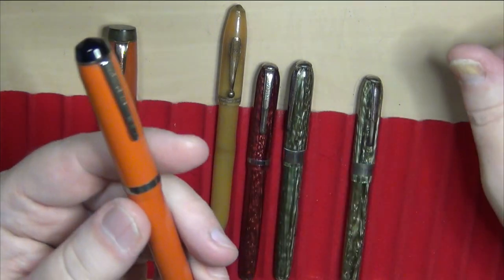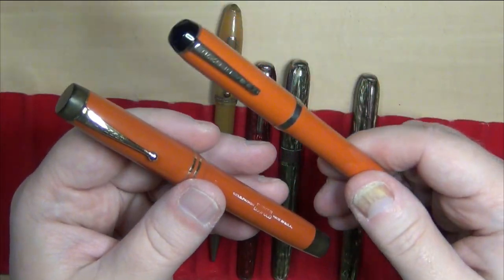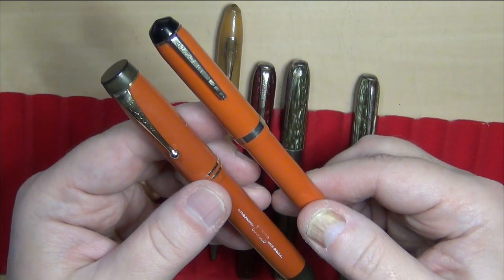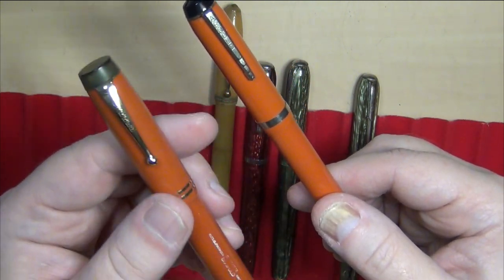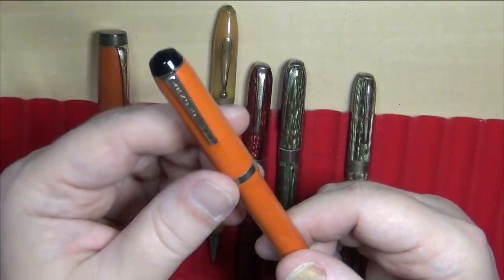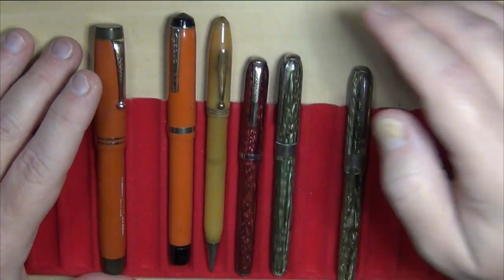I will tell you this writes every bit as good as a Parker Duofold — just my opinion and just my experience. I actually prefer writing with this more so than that. This is a little girthier, obviously more expensive and from one of the top companies manufacturing at the time. But this little Arnold actually writes every bit as good, if not slightly better than that Parker Duofold. Just my personal opinion — it may be an unpopular one, but there you have it.